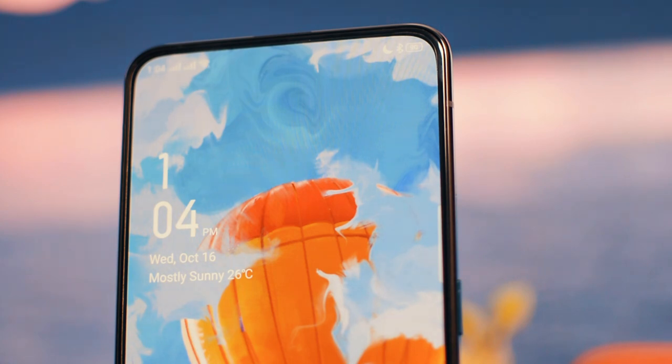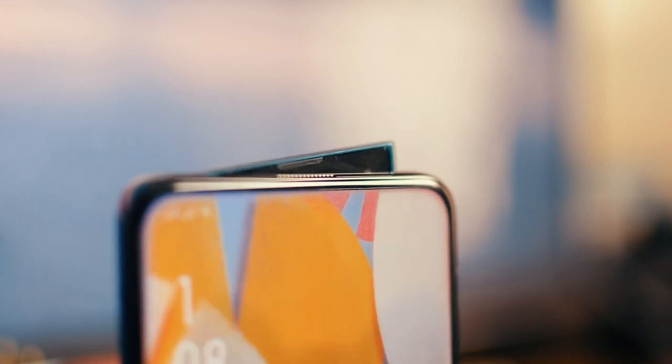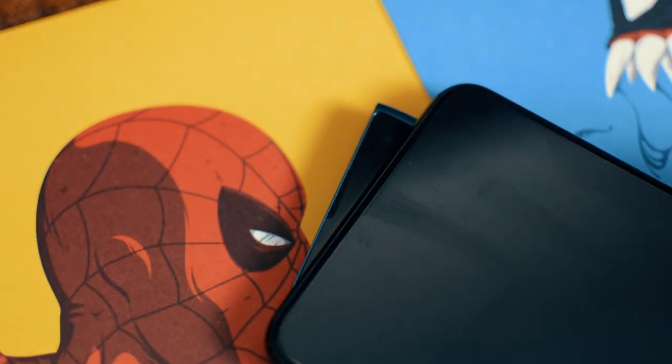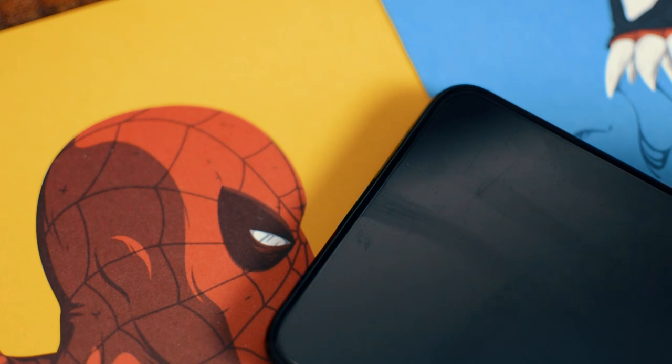The front panel is Gorilla Glass 6, so if you accidentally drop it, it's not going to shatter easily. On top of the phone, Oppo has a rising camera, and I don't think any manufacturer can give a camera pop-up that looks this good. I really like how elegant it looks while coming out. In my experience, this feels sturdier than normal camera pop-ups and it has a lot of force to stop it, which is great for durability. The rising camera speed is also very fast.